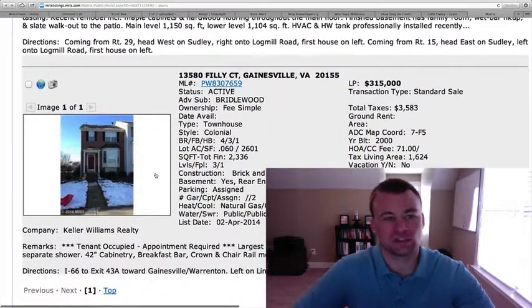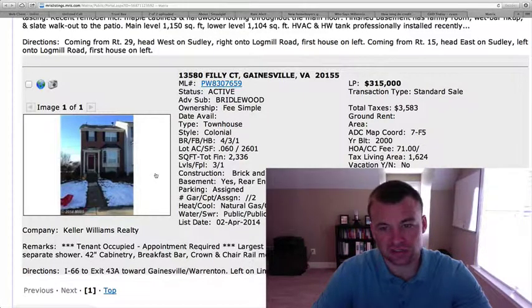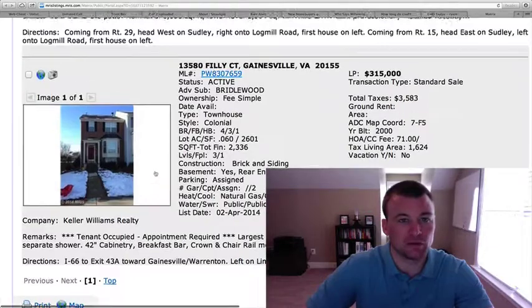13580 Philly Court is located in Bridalwood, at $315,000. We've got 2,336 square feet on this property. There are no pictures as of yet. I will say this is probably towards the high end price point for this subdivision — it was built in 2000 — but the square footage is good, close to 2,400 square feet, so definitely one to keep on the radar.